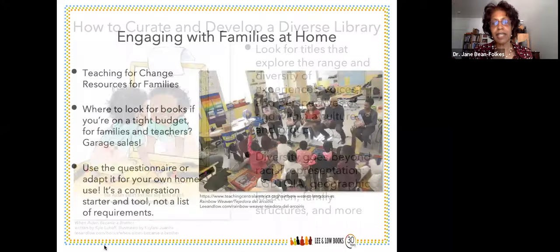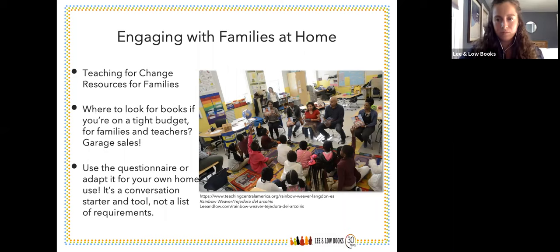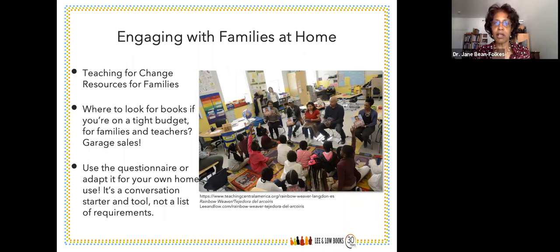I encourage you all to check it out. Books like When Aiden Became a Brother and Sparkle Boy have come up more and more in school settings where we have students in kindergarten who were born maybe female but identify as male. It's a way of talking about gender such that not only do students get to understand what's happening and learn not to bully, but it also helps parents understand this bigger, broader world in which we live. Literature is another way of helping parents understand these topics.